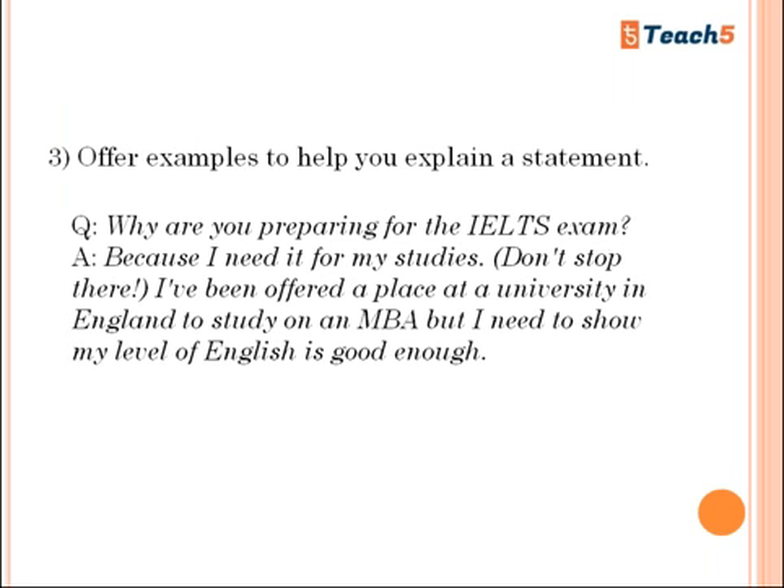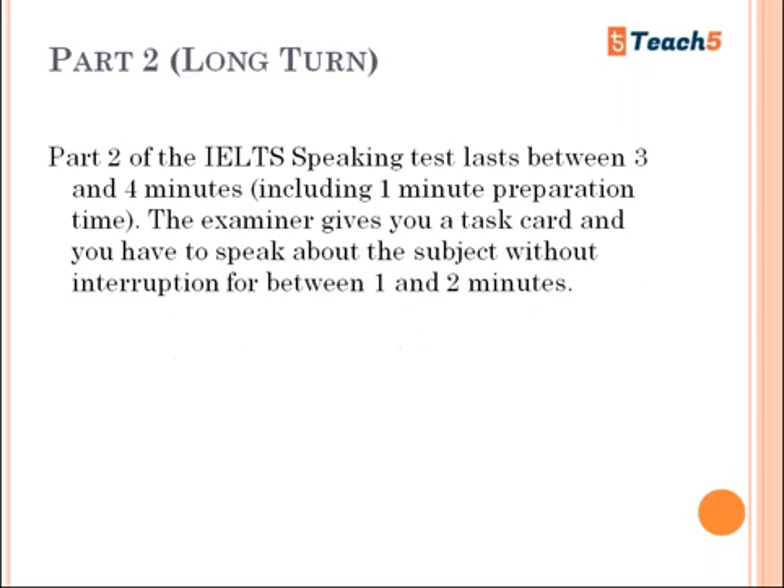For example, if asked 'Why are you preparing for the IELTS exam?' don't just say 'Because I need it for my studies.' Expand it: 'I have been offered a place at a university in England to study for an MBA, but I need to show that my level of English is good enough.' That's how you need to expand your answers.